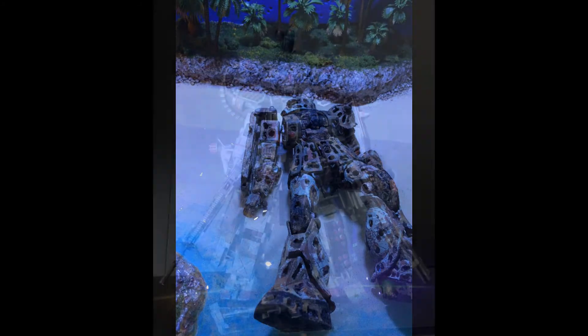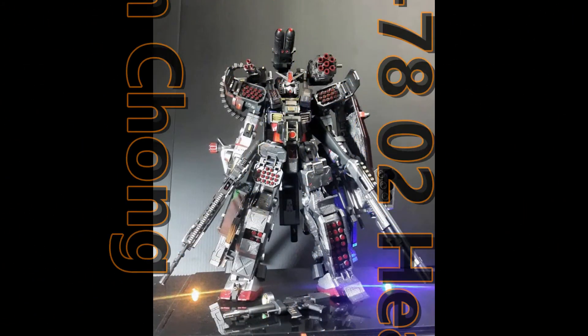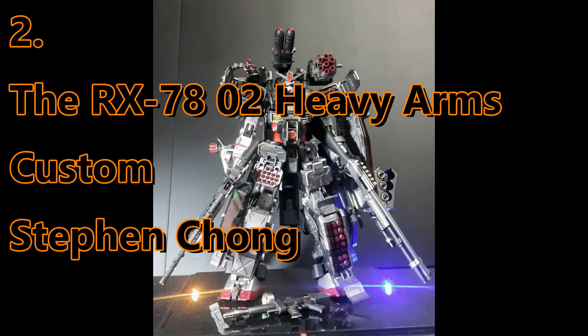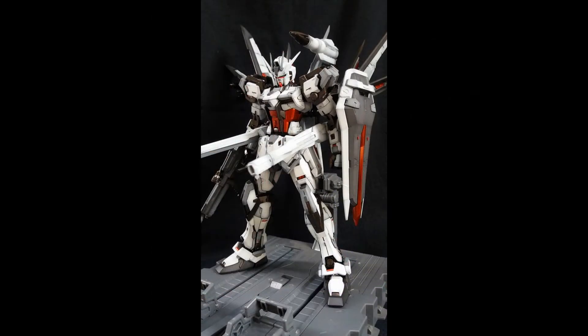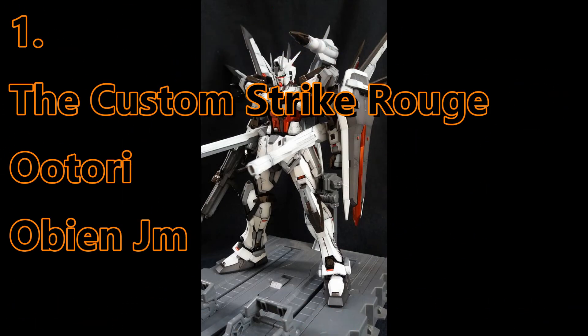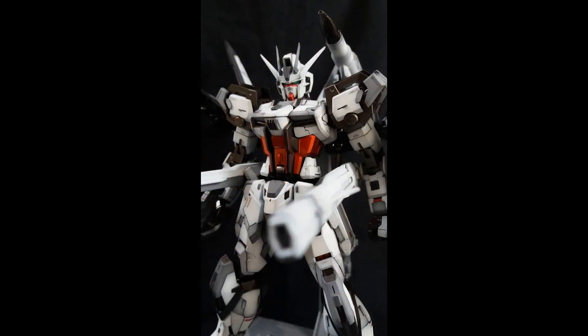And in second place, the RX-78 Heavy Arms Custom by Steven Chung. And in numero uno, the first place, number one — the Custom Strike Rouge O-30 by OBMGM.